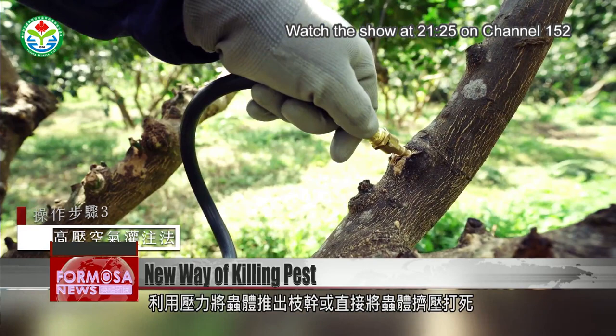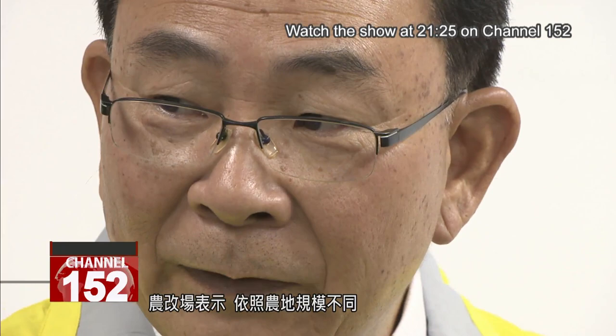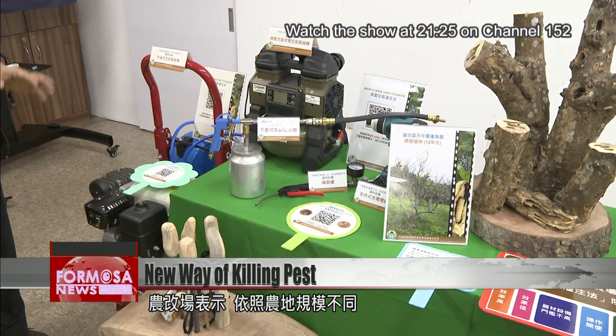The entire setup costs only 15,000 to 20,000 NT, depending on the size of the farmer's operation, but its impact on the industry will be enormous.